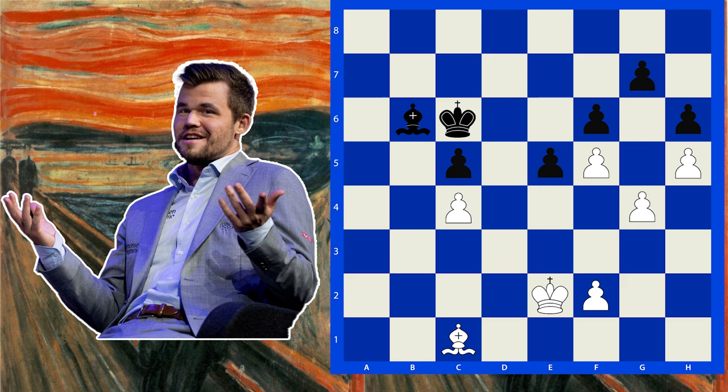G5. What? How can that even be played? What if you take? Then Bishop takes back and you cannot recapture. The pawns will just run, run, run.